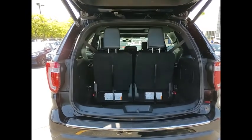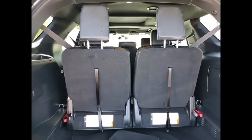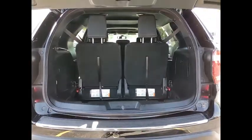Engine immobilizer. This vehicle offers reliability and good looks at a great price. So come in and take a test drive today.